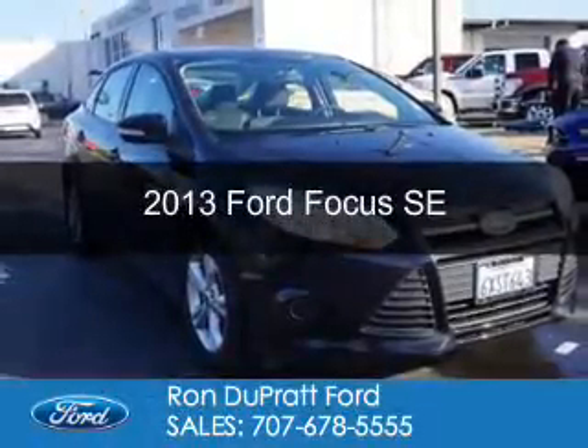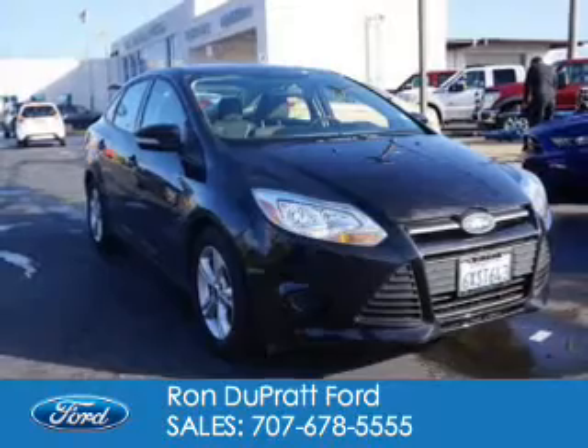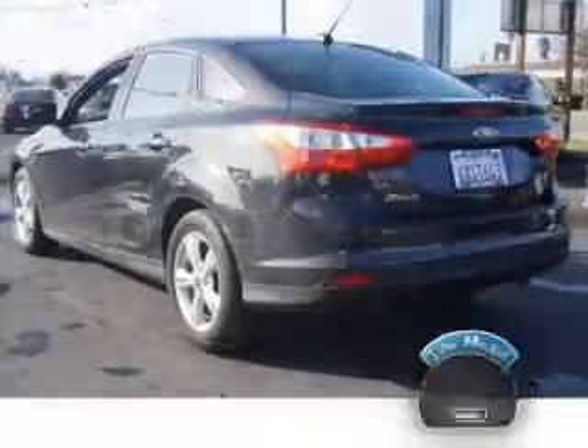This is a used 2013 Ford Focus. It's powered by front-wheel drive, a 2-liter, 4-cylinder engine. With fewer than 30,000 miles, this vehicle has a long road ahead.